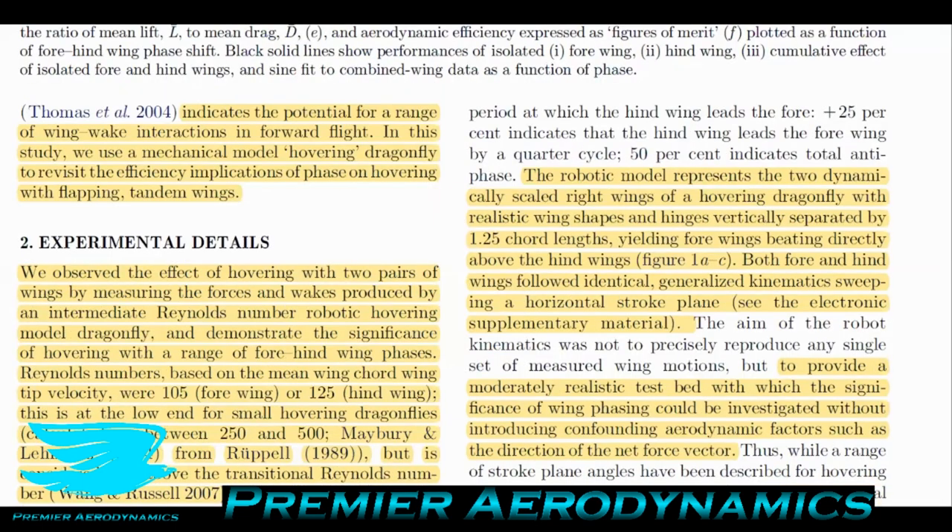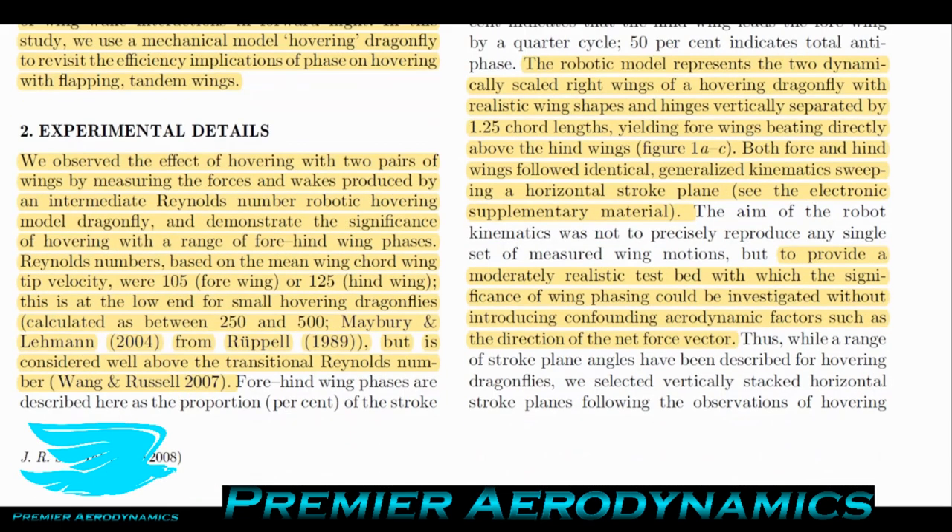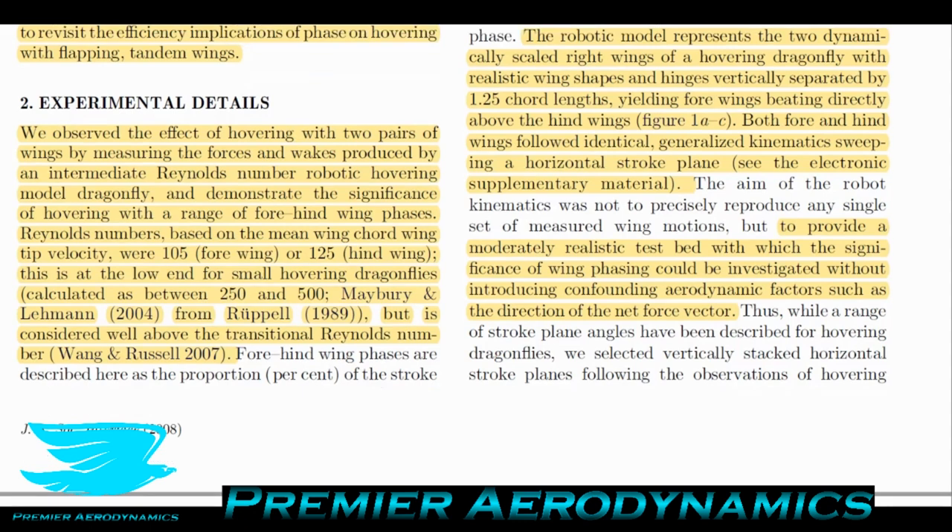The robotic model represents the two dynamically scaled right wings of a hovering dragonfly with realistic wing shapes, vertically separated by 1.25 chord lengths, with fore wings beating directly above the hind wings. Both fore and hind wings followed identical generalized kinematics, sweeping a horizontal stroke plane, to provide a testbed with which the significance of wing phasing could be investigated without introducing confounding aerodynamic factors such as the direction of the net force vector.